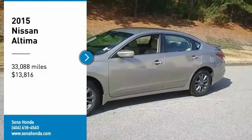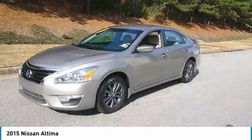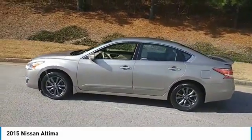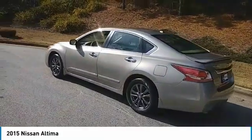Looking for the right vehicle? Check out the 2015 Altima. The Nissan Altima offers advanced features to make life easier, including push-button ignition, which comes standard. Combine that with a powerful V6 or efficient four-cylinder engine.